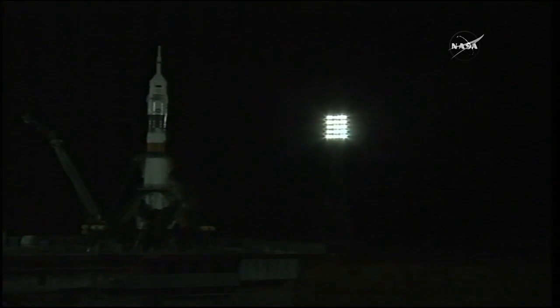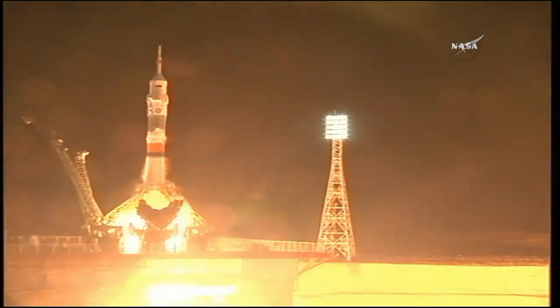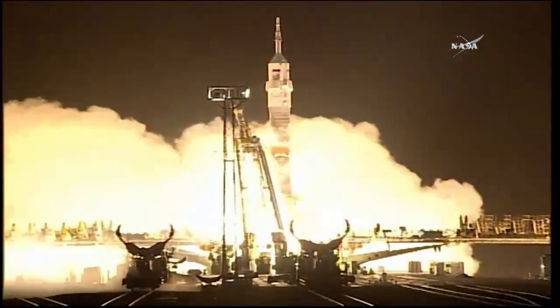Auto sequence initiated. Launch command issued for ignition. Second arm retracting, launch command issued. You can see the engines firing, ramping up. The turbo pumps are at flight speed. Standing by.